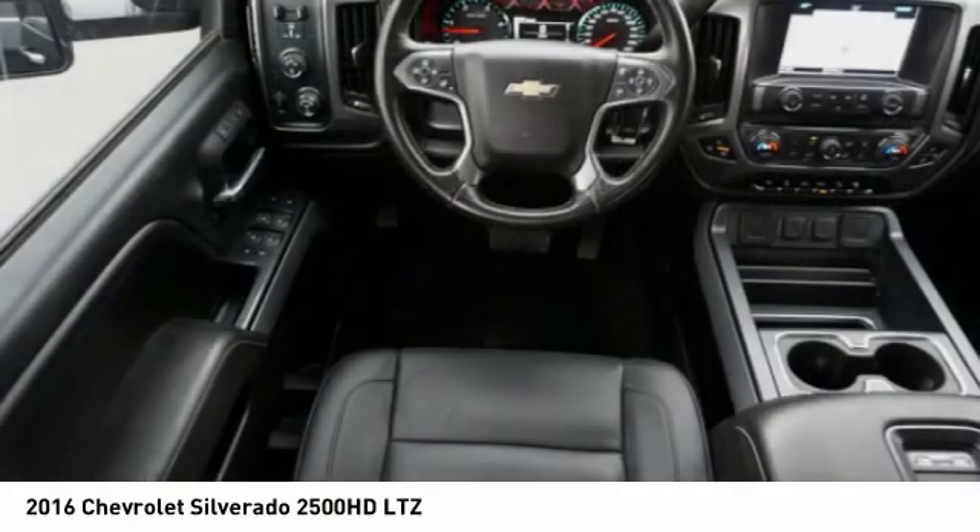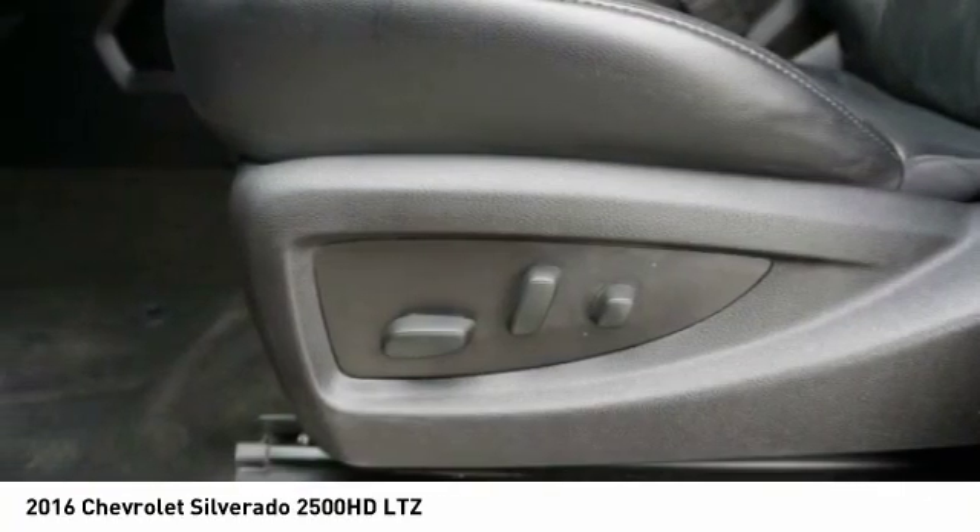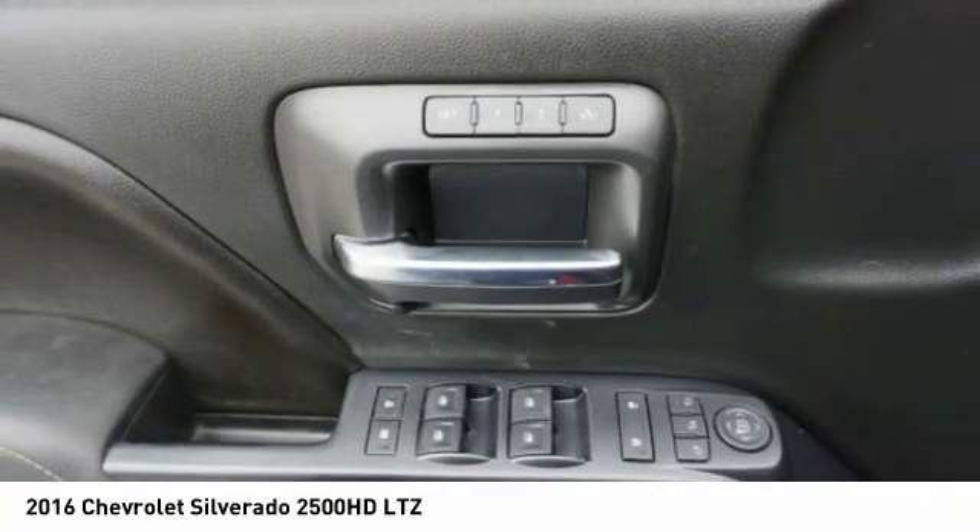Trip computer, child safety locks. Take this vehicle for a spin and see why so many shoppers are now proud owners.